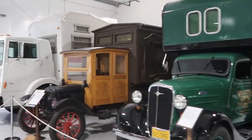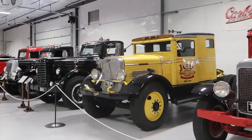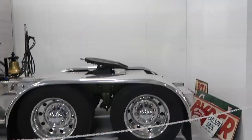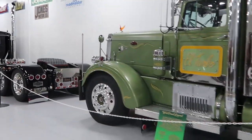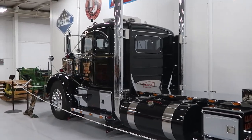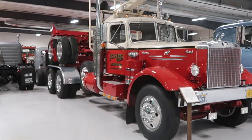A few other moving trucks here. We have an El Turbo with this massive sleeper cab and chrome everywhere. There's the Autocar, the Tandem Freightliner, the 1955 Mack, and a logging truck.